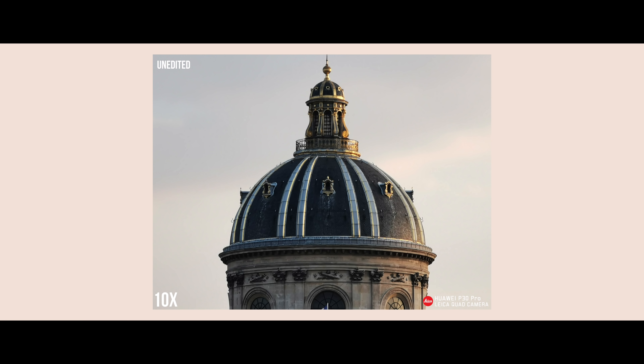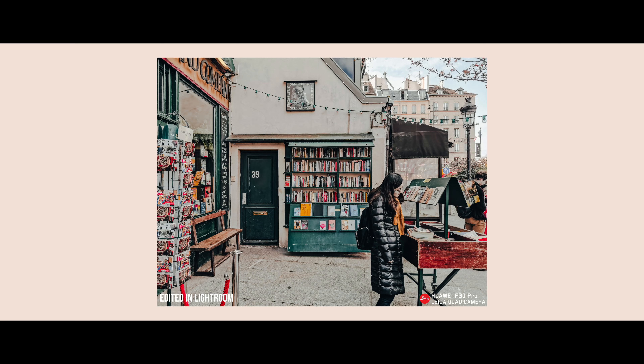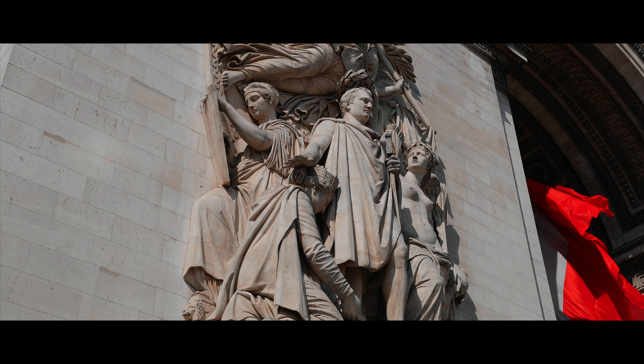I was honestly very skeptical when it came to the 5x and 10x cameras, but after actually using the device and looking at the samples, I really think they speak for themselves. I had a really great time testing out this device and checking out the city in the few days I had in Paris — I'll see you guys in the next travel film.